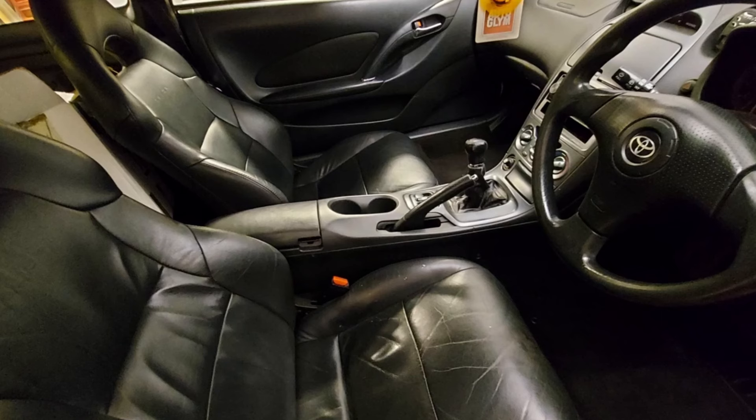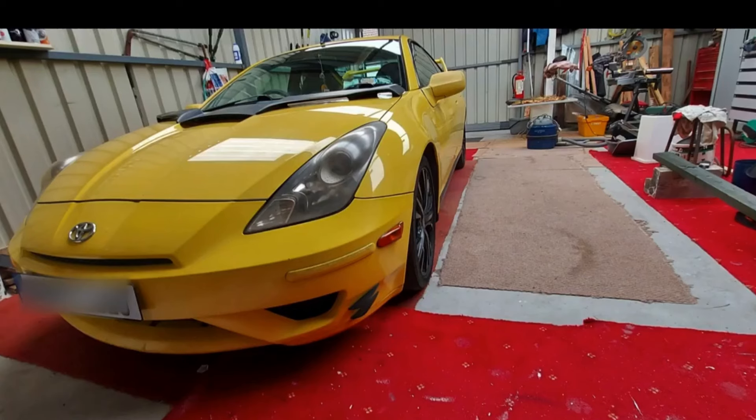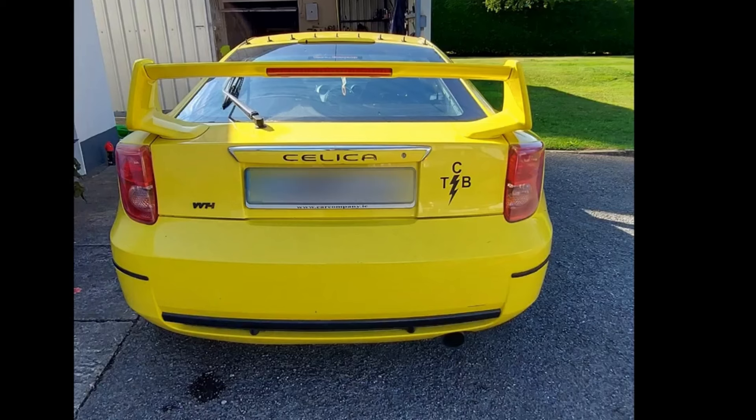One thing you may have noticed from the pictures is that the car was unfortunately covered in a lot of fake shark fins and aerodynamic fins. These were on the front bumper, the roof and rear of the car, so removing these was a priority. They were removed using a hairdryer to heat up the glue and then a little bit of petrol to remove all of the gluey residue left behind.